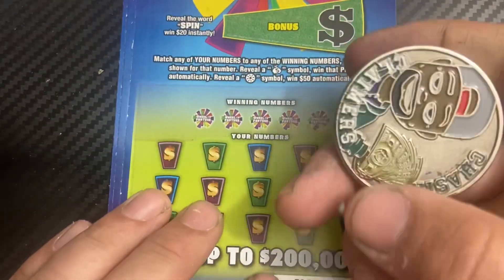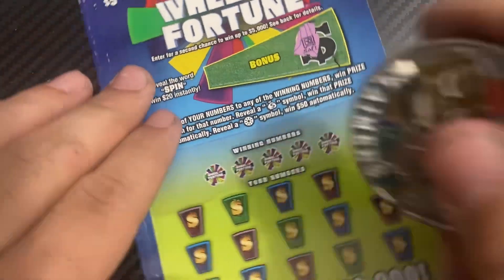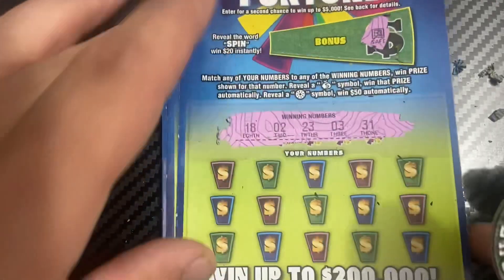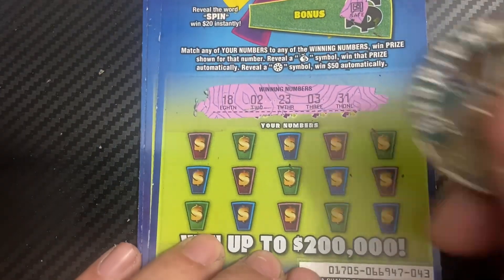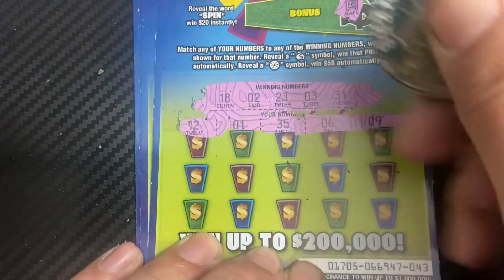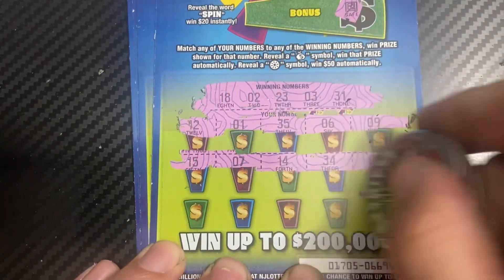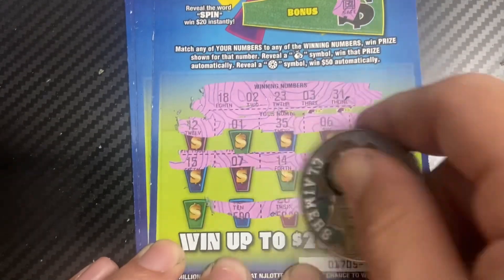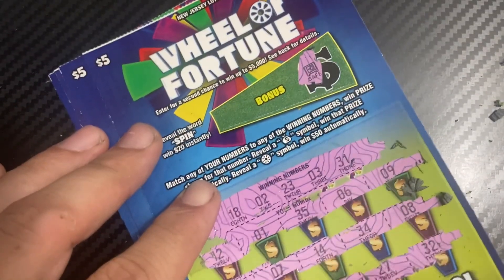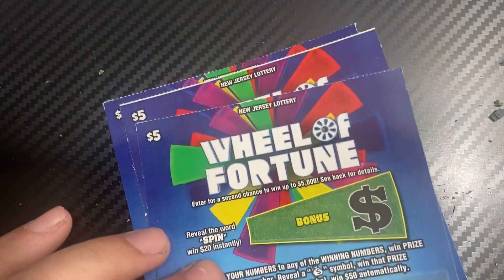Ticket 43, using Chasing Clamers coin. We got the safe in the bonus section. We need 18, 2, 23, 3, and 31. Last row — nothing. We got three more tickets by the way.